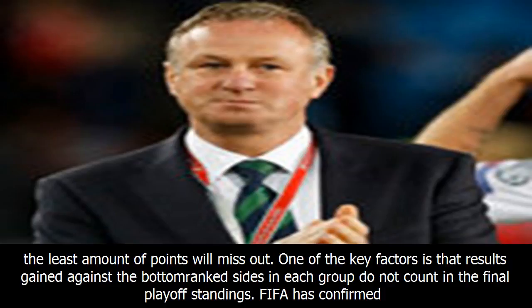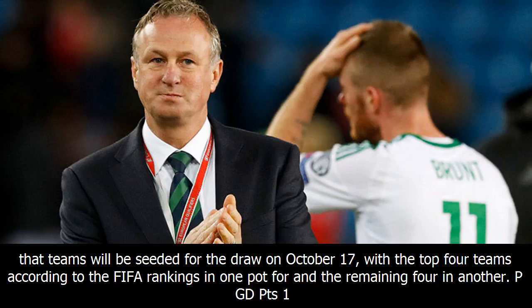One of the key factors is that results gained against the bottom-ranked sides in each group do not count in the final playoff standings. FIFA has confirmed that teams will be seeded for the draw on October 17, with the top four teams according to the FIFA rankings in one pot and the remaining four in another.